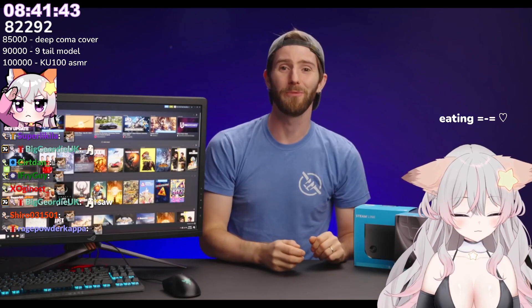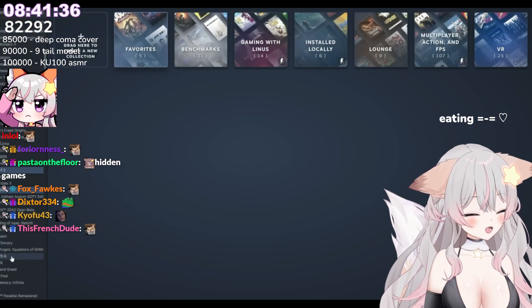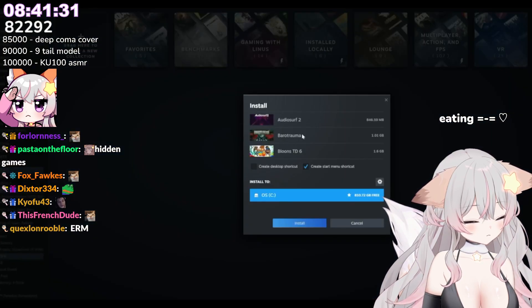One last thing in the library: we've mentioned bulk uninstalling games before, but a similar method works for installing games. Just control-select your games, right-click, install selected, pick a path, and you're done.